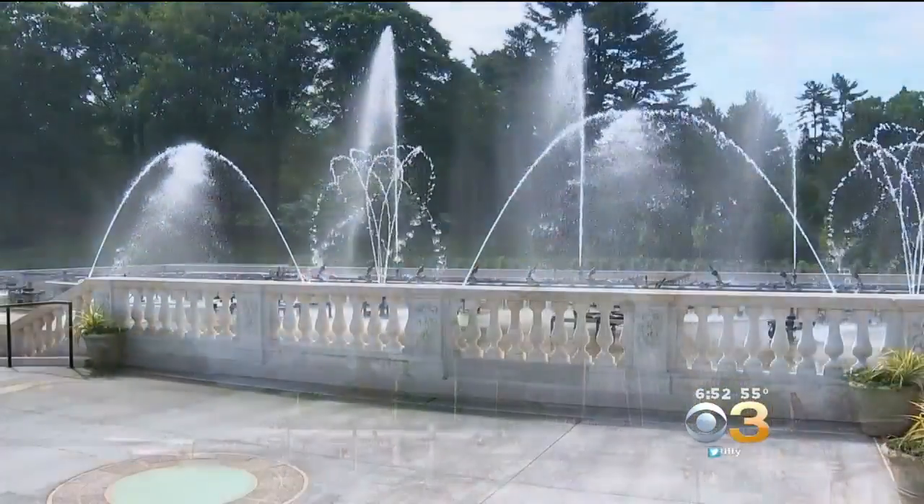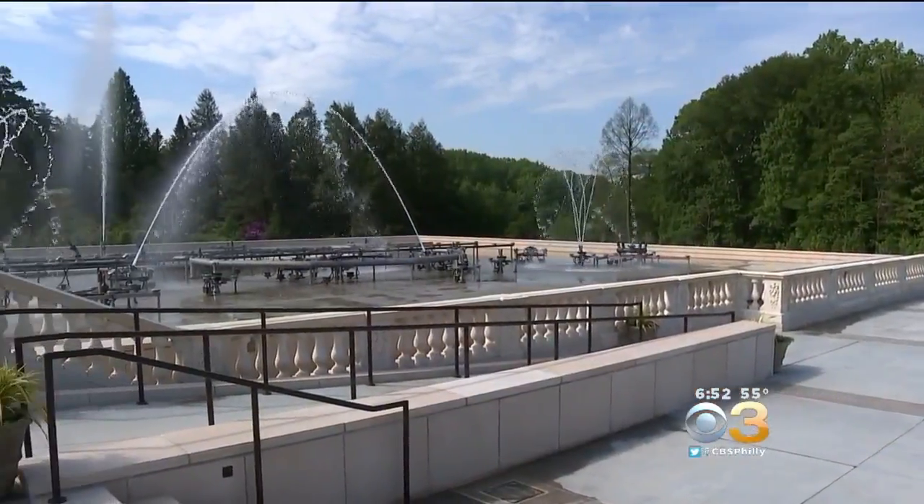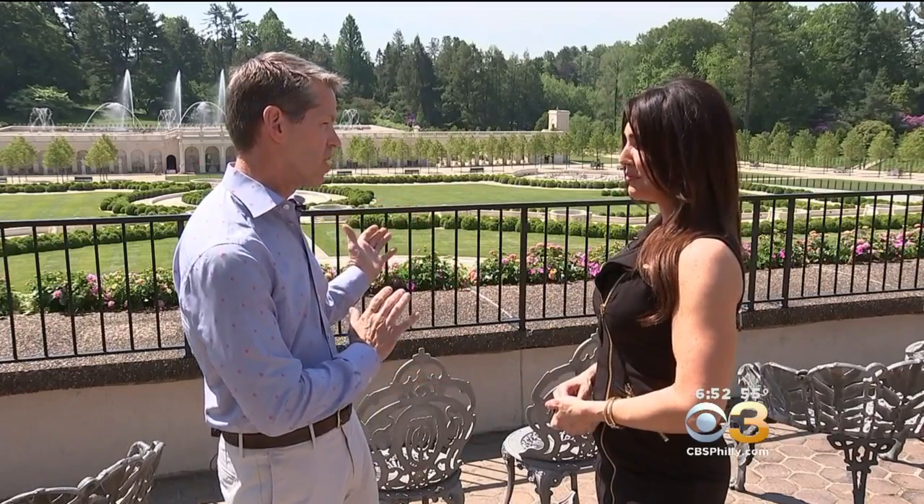One of the most beautiful fountain gardens in the world — the only other place you could experience something like this is to go to Versailles or to go to Europe, and it's right here in Chester County. Longwood Gardens President and CEO Paul Redmond told me some of the secrets of the spouts. How many spouts are actually out there? We have over 1,200 individual fountain jets out there, and that's a significant increase from what we had before.